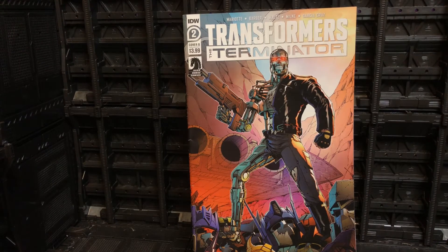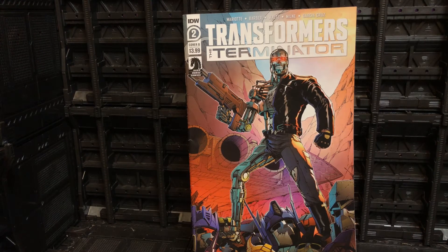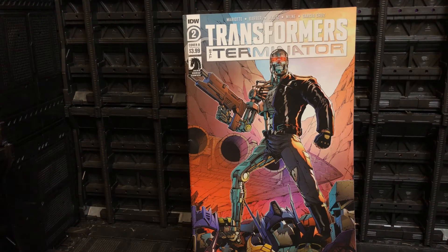Let me know what you thought of issue number two. I really enjoyed this issue — the artwork is great, I really like the way the story is going. The character models for Prime and Bumblebee look absolutely fantastic. It'll be interesting to see how many more Transformers actually appear, since Sky Spy was destroyed in the first issue. Will they bring more Autobot character models into issue three, or will it just be the T-1000, Prime, and Bumblebee? Let me know your thoughts in the comments, and as always give us a like, a share, and a subscribe. See you in the next video!